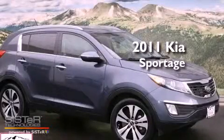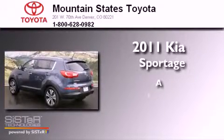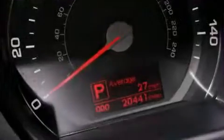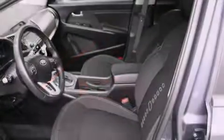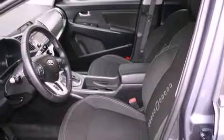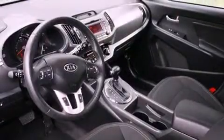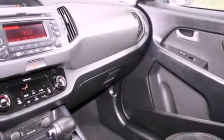This is a 2011 Kia Sportage. All of the following features are included: a split folding rear seat, cruise control, a rear window defroster, a CD player, a passenger side vanity mirror, a security system, a traction control system, an anti-lock braking system, a rear window wiper. And this vehicle has fewer than 21,000 miles on the odometer.